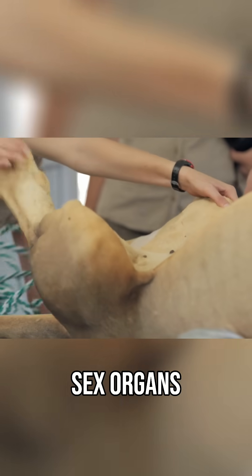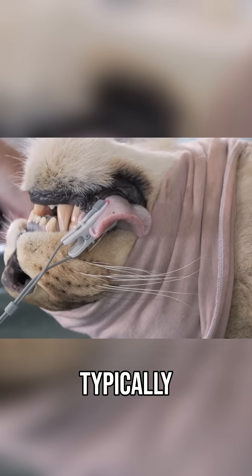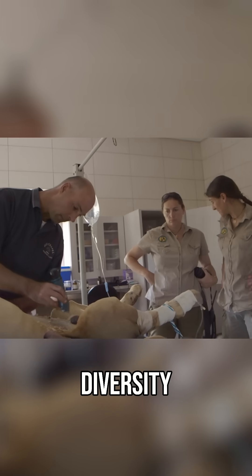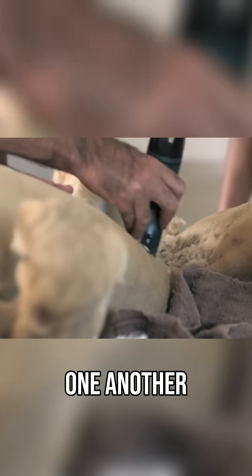Having both sex organs in the one lion is unusual but not unheard of. Typically, it's caused by a lack of genetic diversity in the breeding population, resulting in closely related animals mating with one another.